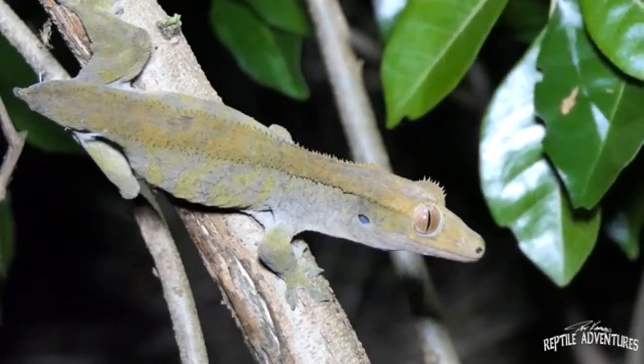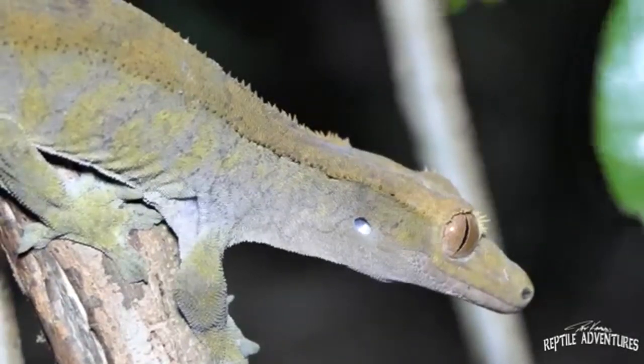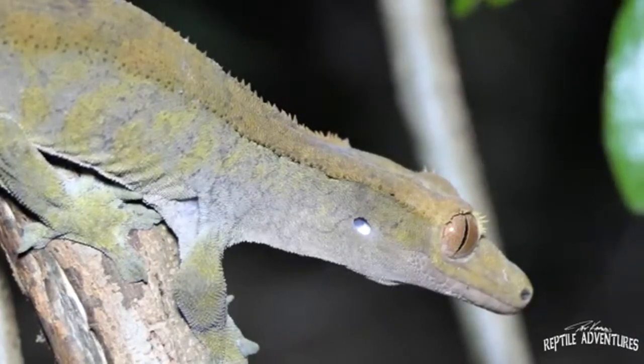Many captive-bred specimens still have their tails intact due to the lack of major threats found in captivity. However, loud noises, stress, and physical pressure can still cause your crested gecko to drop its tail in captivity.